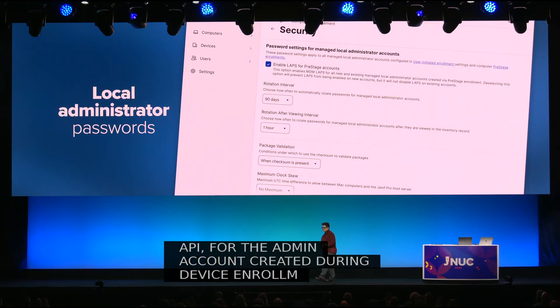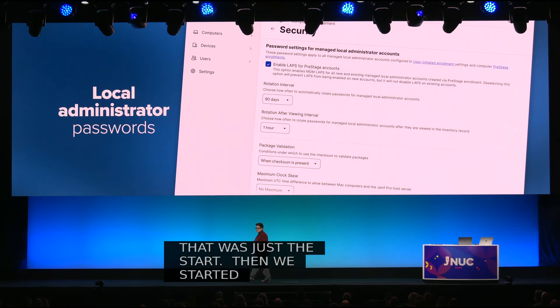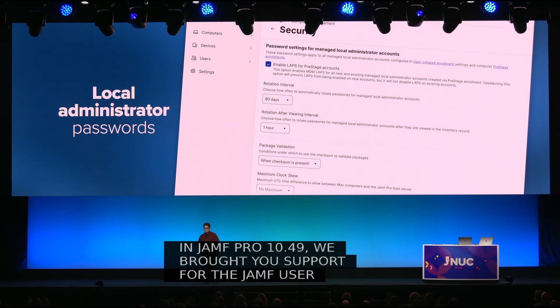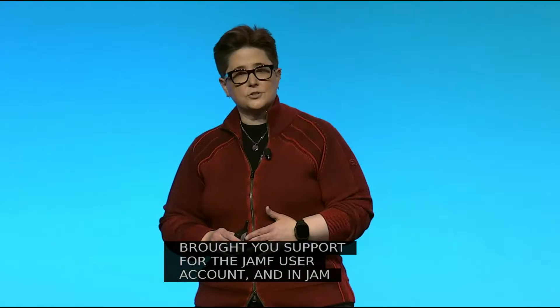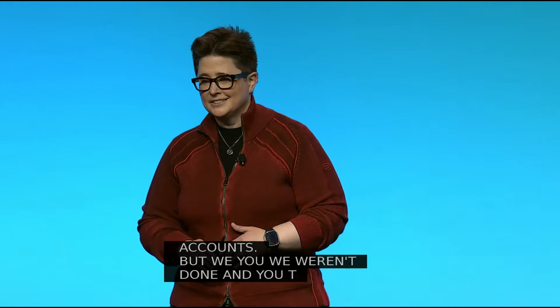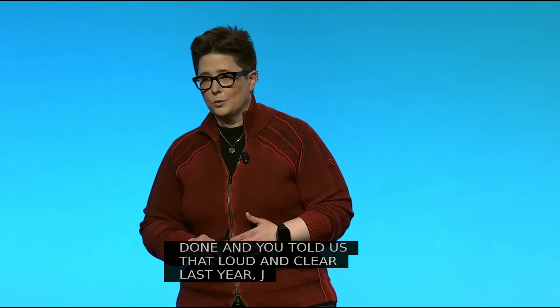Then we started iterating. In Jamf Pro 10.49, we brought you support for the Jamf management account and user-initiated enrollment. In Jamf Pro 11.3, we allowed you to view passwords and audit history for those local admin accounts. But we knew we weren't done, and you told us that loud and clear last year at JNUC 2023, when you said you had to have that information in the Jamf Pro web UI.